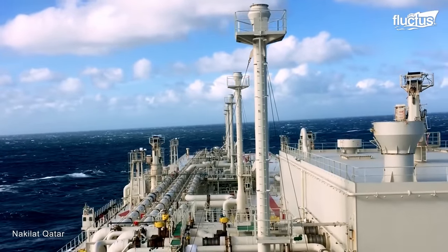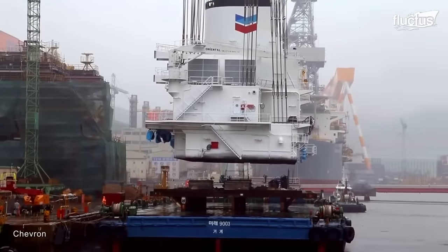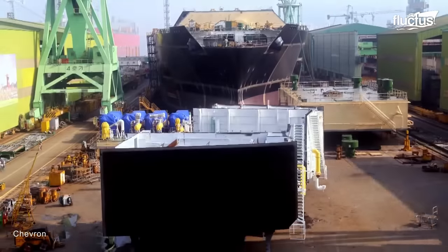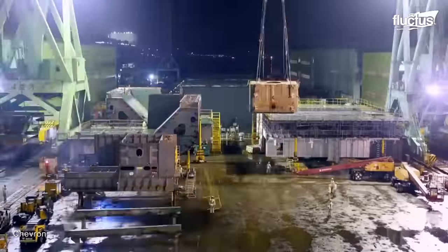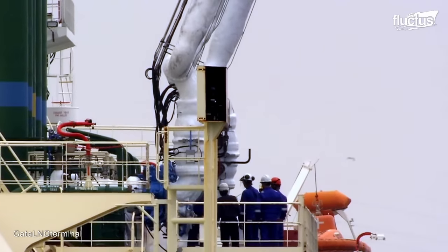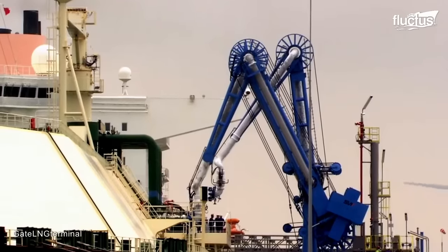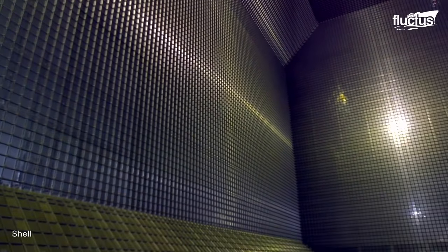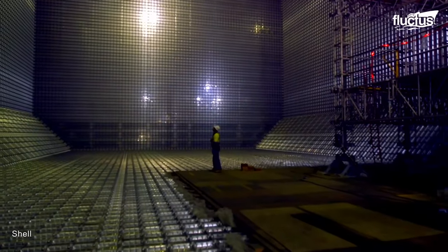Building these massive LNG tankers requires considerable investments and state-of-the-art shipyards, equipped with advanced technology from towering cranes to large dry docks. Tanks are typically constructed using high-grade steel and aluminum alloys that can withstand the extreme cold temperatures of LNG stored at negative 260 degrees Fahrenheit. The tanks are insulated with special materials to keep the LNG in its liquid state and prevent it from evaporating.